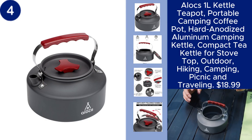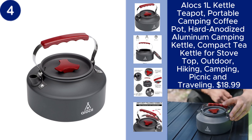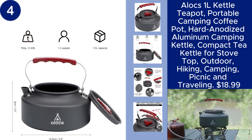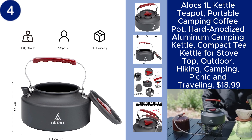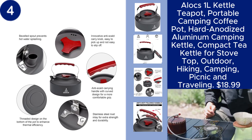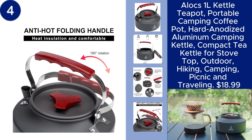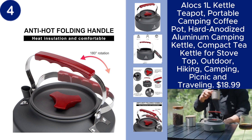The Alocs 1L Kettle Teapot is an ideal companion for your outdoor adventures. Made from hard anodized aluminum, this portable camping coffee pot is both durable and lightweight, perfect for hiking, camping, picnics, or traveling. Its compact design makes it easy to pack and carry while still providing enough capacity to brew your favorite tea or coffee on the stovetop. Whether you're outdoors or at home, this kettle is a versatile and reliable choice for hot beverages, all for just $18.99.